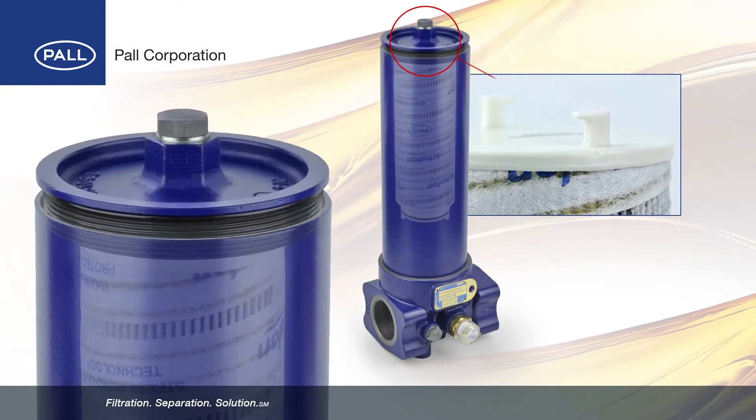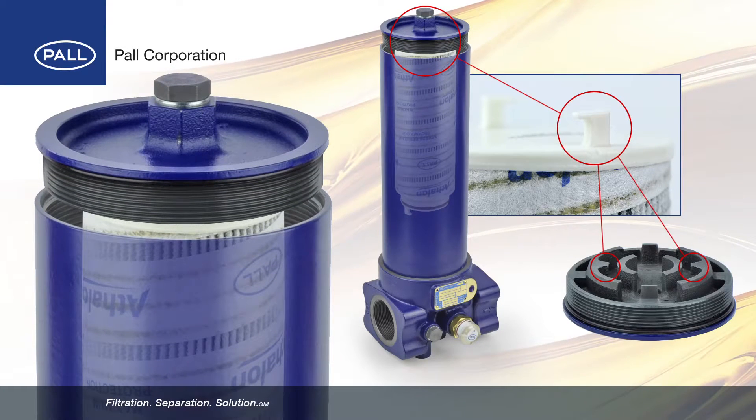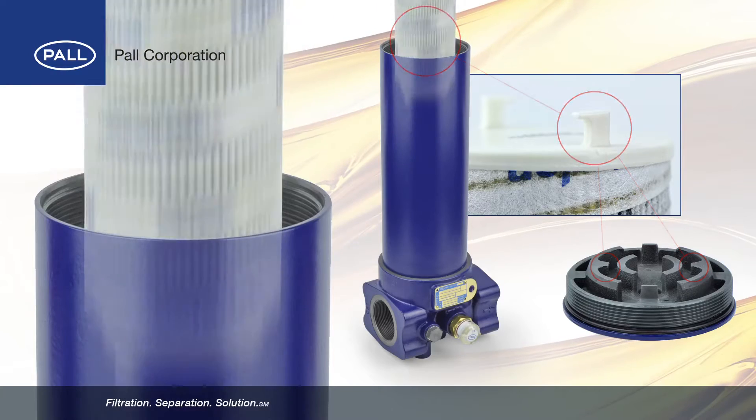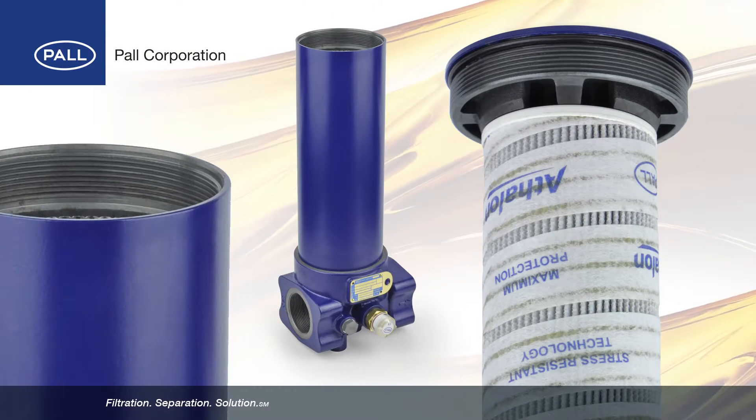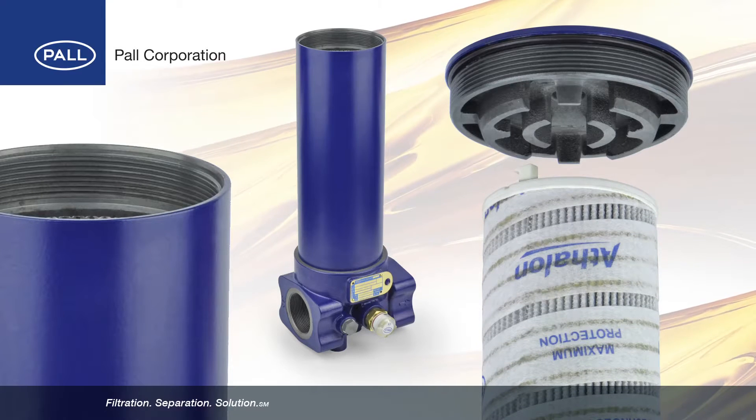When the filter cover is unscrewed, tabs on the filter element end cap lock into hooks in the cover. As the cover is removed, the filter element is simultaneously withdrawn from the tube, eliminating the need to handle or forcefully pull the element from the housing.